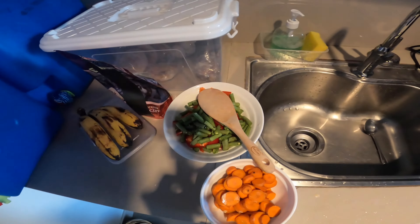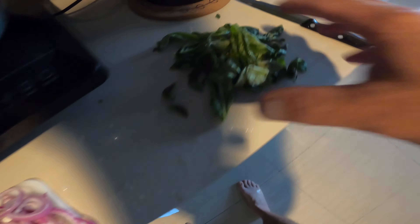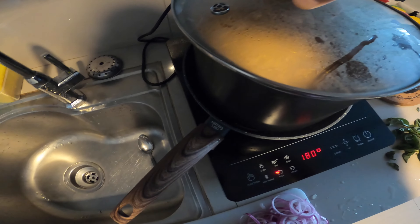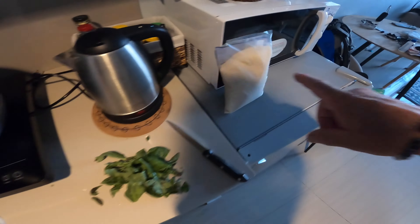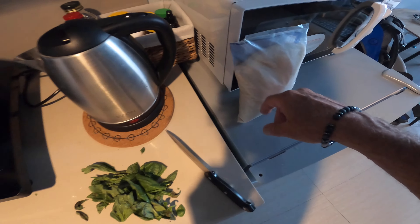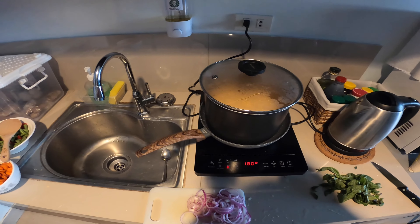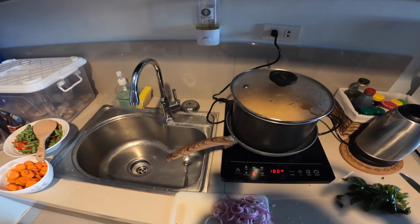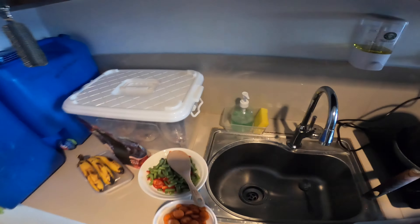So we've chopped up all our vegetables — we've got the green beans, the red bell peppers, a ton of carrots, sliced up onions, and then a bunch of Thai basil I'm going to add near the end. I've already put the chicken down in there and I'm just going to let the chicken cook in that coconut milk and the red curry paste for a little bit. And then we're going to add some raw sugar — raw sugar to taste. The sugar brings out the flavors of the curry.